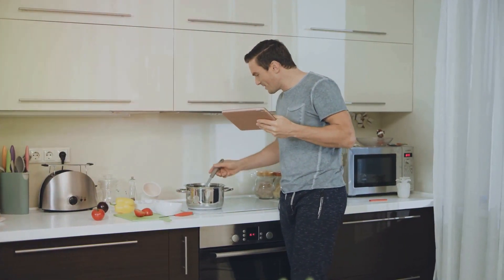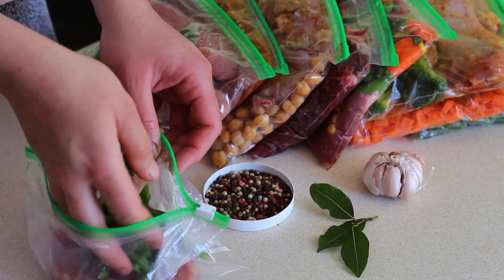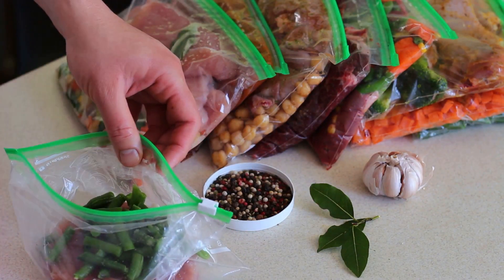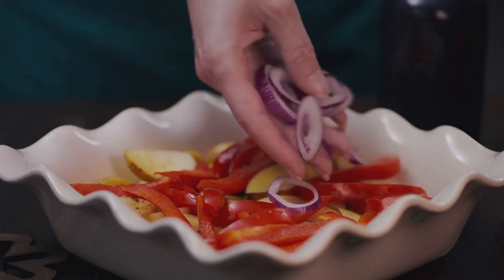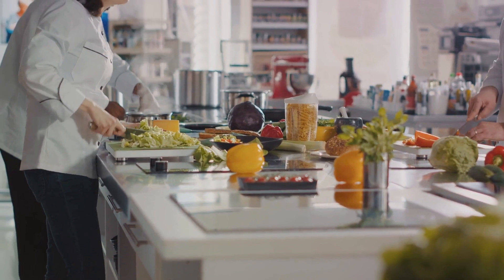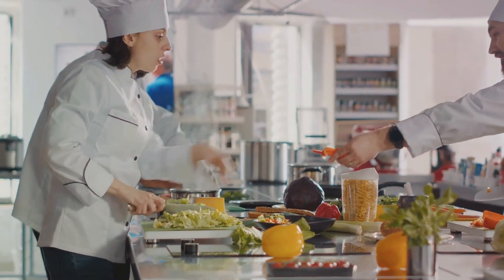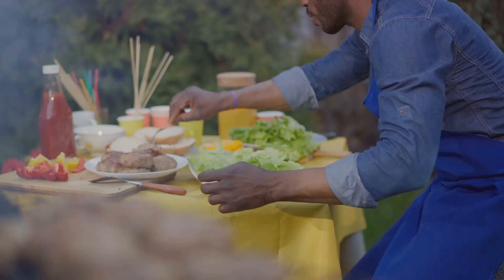Budget-friendly cooking isn't about skimping on taste or settling for less. It's about being smart, creative, and resourceful in your kitchen. It's about planning, using what you have, and making the most of seasonal and local produce. It's about understanding that you don't always need to splash out on premium ingredients to create something truly scrumptious.